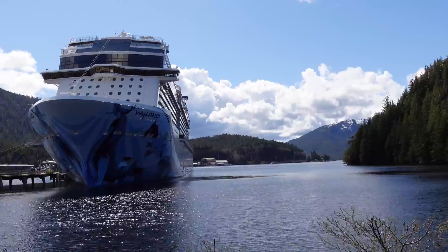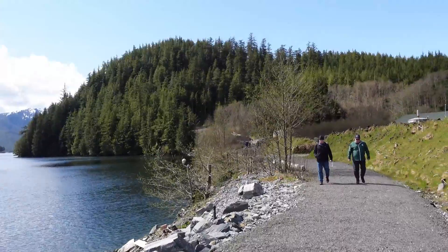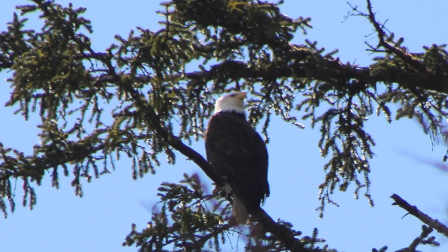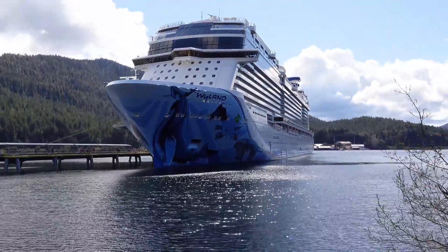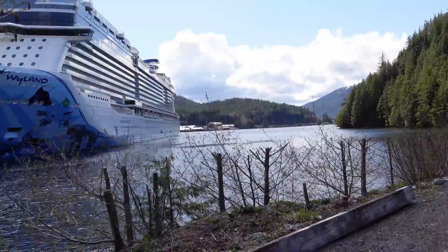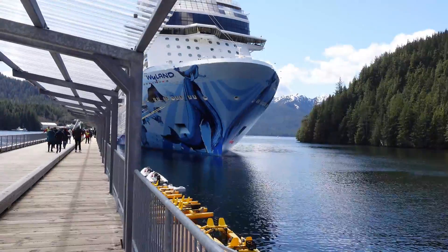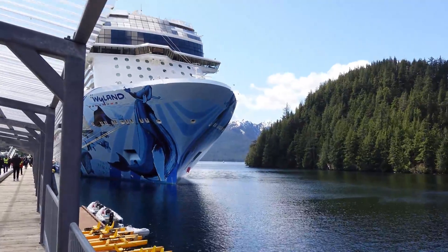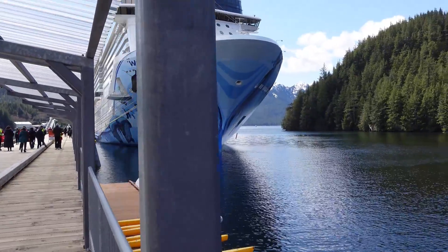See that eagle? See it? The white head? We can maybe get a closer picture. Norwegian Bliss in Ketchikan. Our half-day morning in Ketchikan is coming to an end. Beautiful — I'm going to come back for a week and enjoy it here, I think, is what I'd like to do.